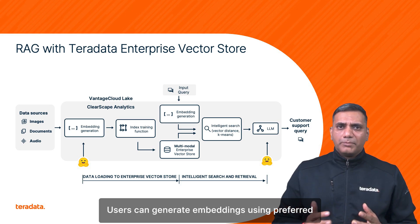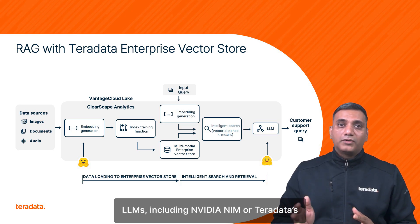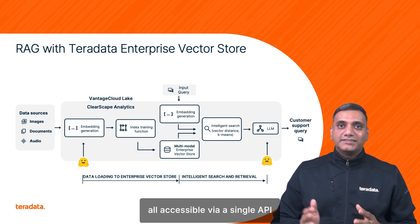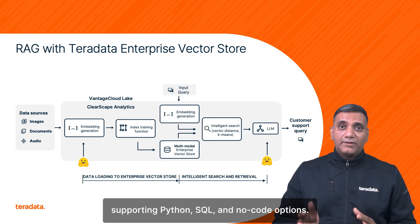Users can generate embeddings using preferred LLMs, including NVIDIA NIM or TerraData's bring-your-own LLM approach, all accessible via a single API supporting Python, SQL, and a no-code option.